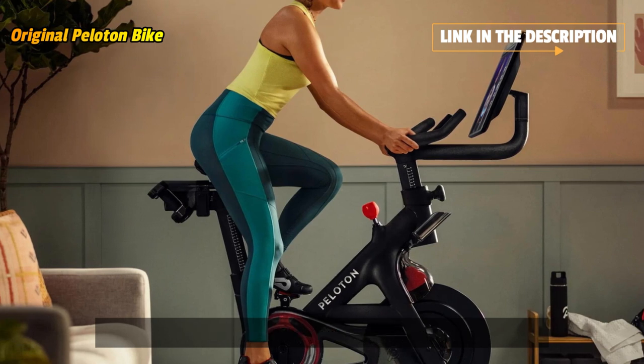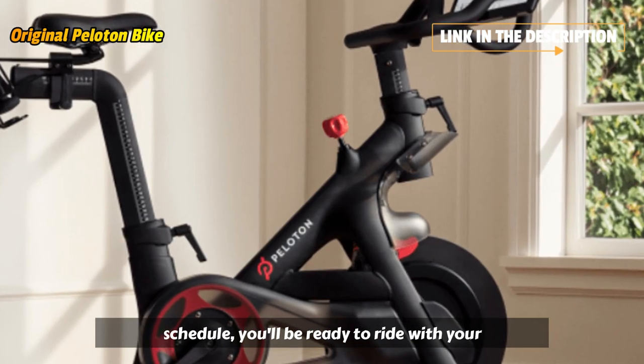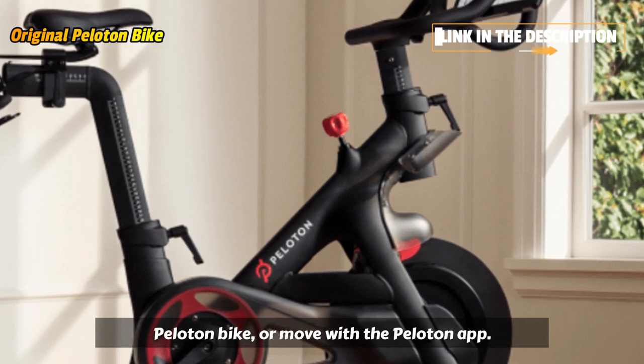With workouts that fit your mood, goals, music style, experience level, and schedule, you'll be ready to ride with your Peloton bike or move with the Peloton app.